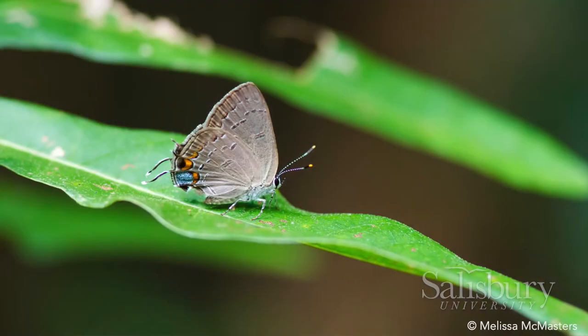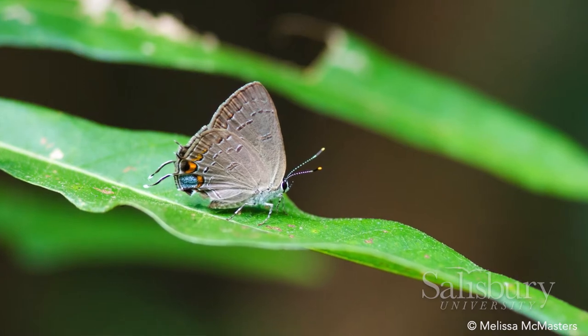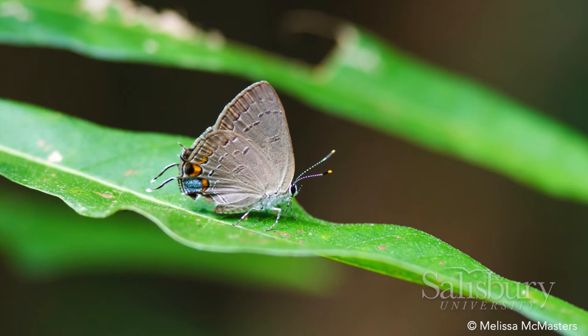This summer we have two parts to our project. The one we're outside doing today is for the endangered King's Hairstreak, and we're trying to find the caterpillars and get a bit more information about where they're at, just so we have more information to figure out where to start looking for them in other places.